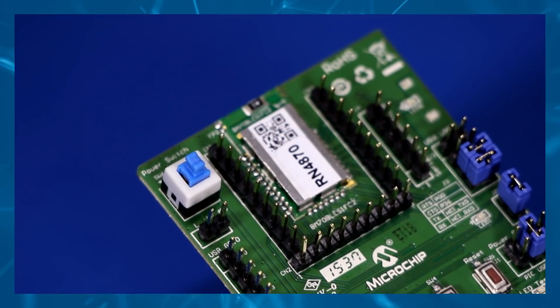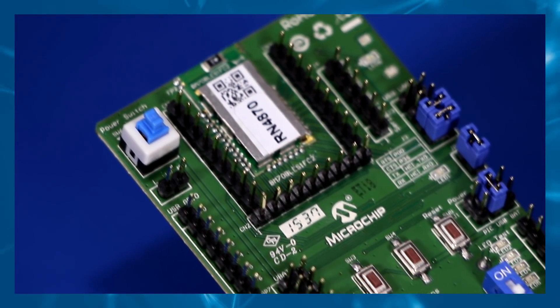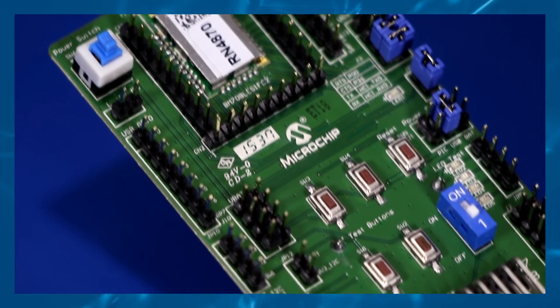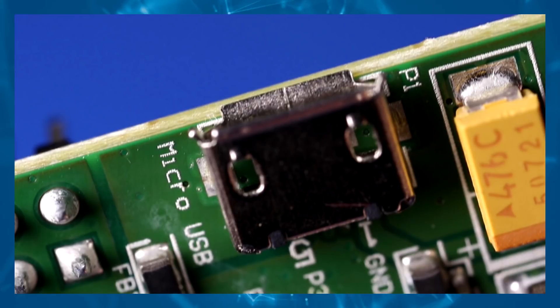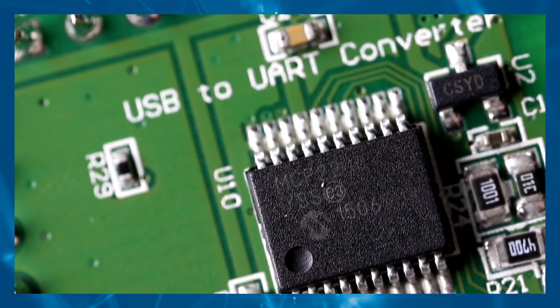The RN4870 daughter board provides rapid prototyping and development for Bluetooth data applications for BLE. It can be powered via the plug-and-play MCP2200 USB to UART converter. This allows for flexible interface to a host PC, a PC utility, and smartphone apps to drive both BLE serial data connections and custom BLE services.